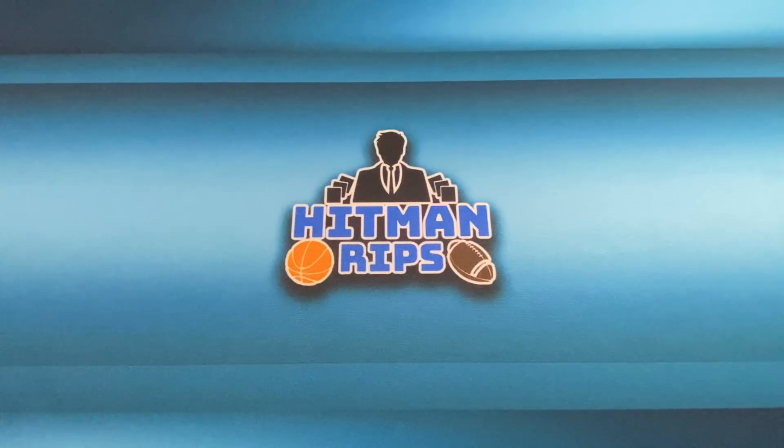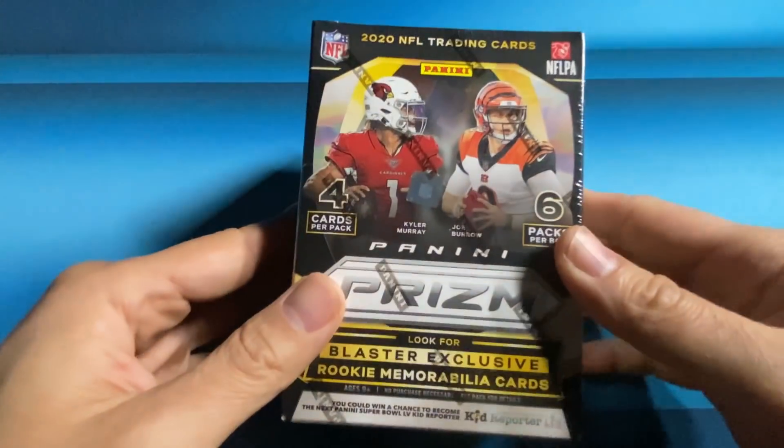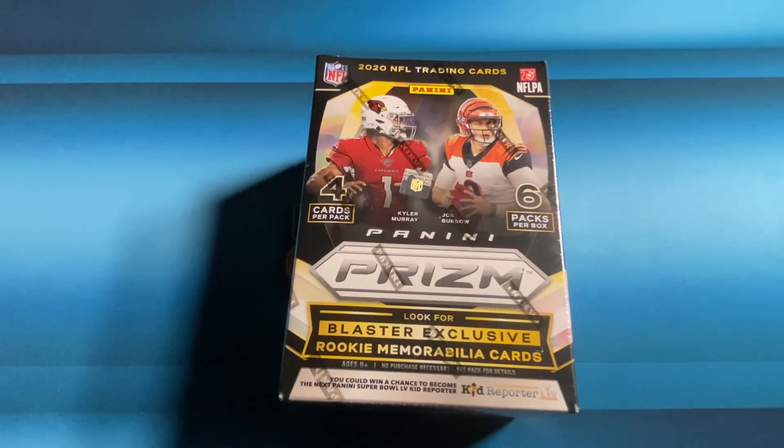It's Hitman and in today's video I'm gonna tell you how to find retail sports cards. I'm gonna go over what's worked for me, my process, and it'll definitely increase your chances of finding sports cards. At the end of the video I'll be giving away one blaster of 2020 Prism Football.